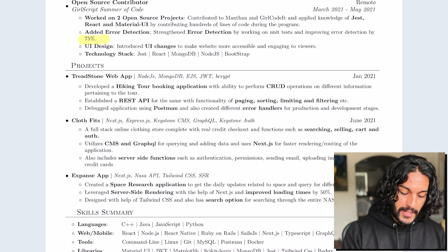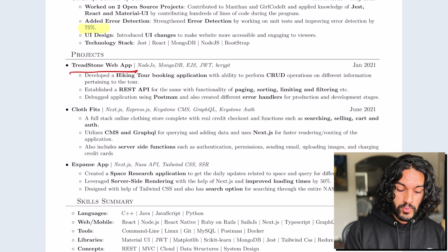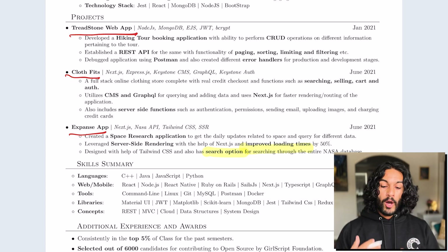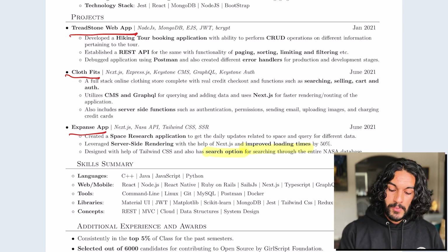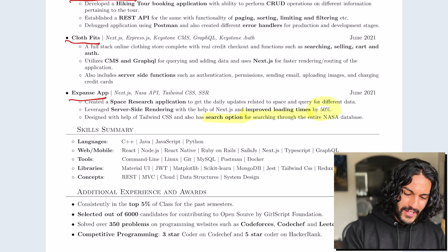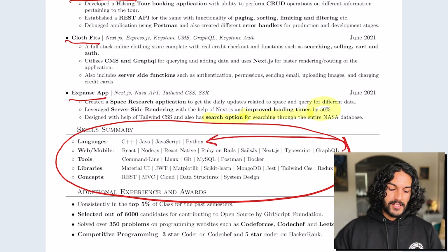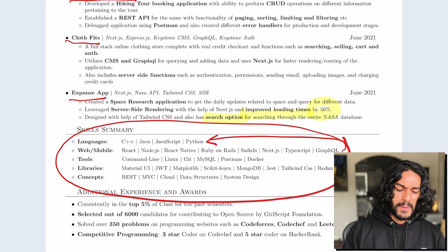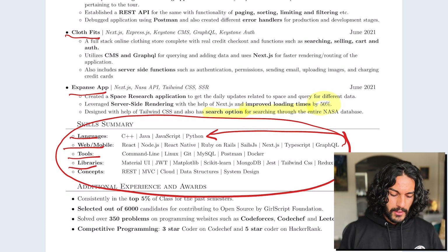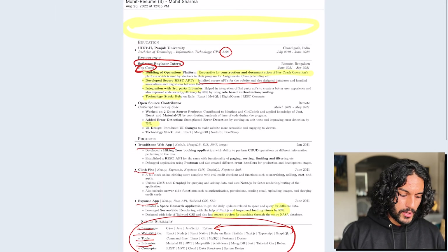I like that you did 'initialized secure APIs' — that sounds so much more impressive. You got this Summer of Code experience, and I like the numbers. You can highlight them. You got some projects — is there anywhere I can find these? Recruiters love links. See if you can put a link there. Put the web app on GitHub or hosted somewhere. I like that you bolded stuff and noted 'improved loading times,' but what about the numbers? That's what matters — why isn't the percentage bolded along with 'improved loading times'? I feel like the languages/skills section is taking way more space than it should. Maybe all of this can be consolidated into one sentence for programming languages and one for libraries — this whole thing should be maximum two bullets.